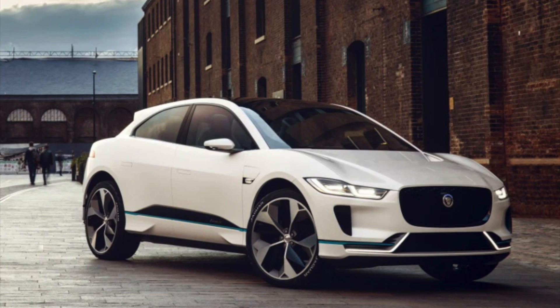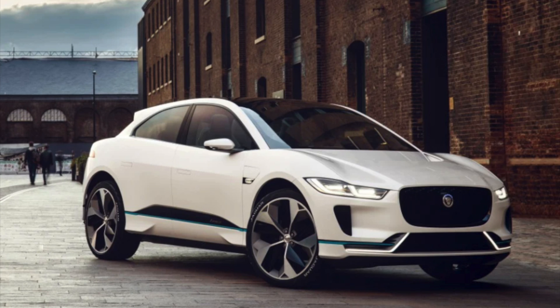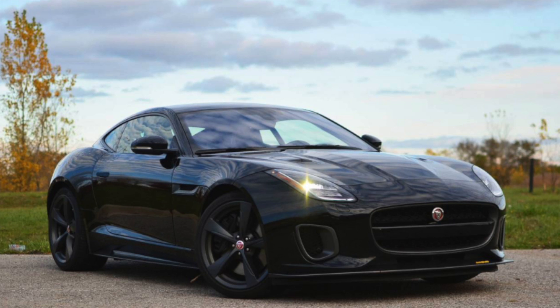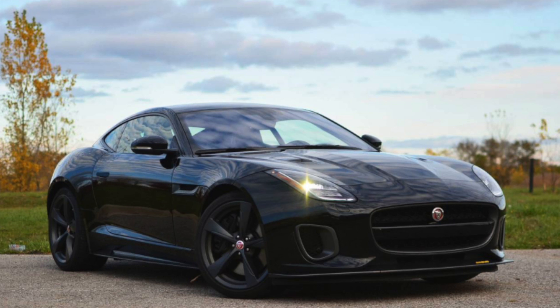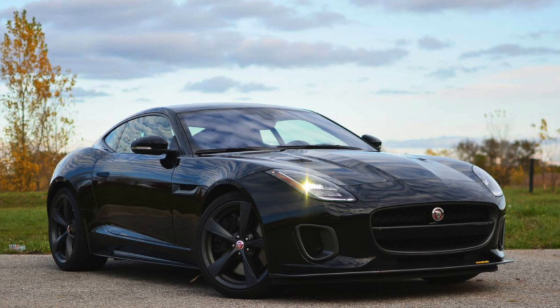How does this affect electric cars? Take the Jaguar i-Pace, which produces just under 400 brake horsepower and is beautiful to drive. It's not the most efficient electric car, but it averages 3.3 miles per kilowatt-hour, or 300 watt-hours per mile. For balance, we compare it against the Jaguar F-Type 400, which produces 400 brake horsepower and emits 203 grams of CO2 per kilometer — converting to miles, that's 334 grams of CO2 per mile.